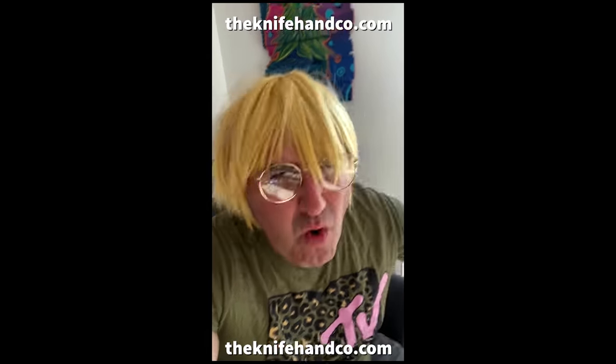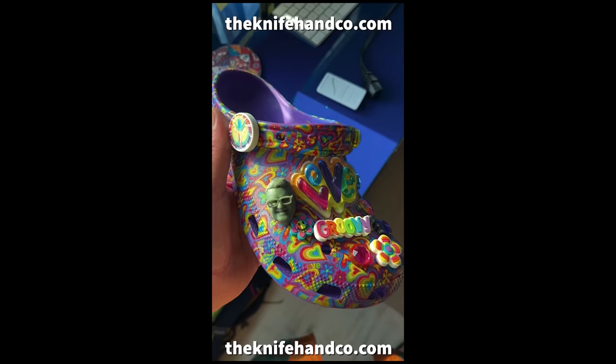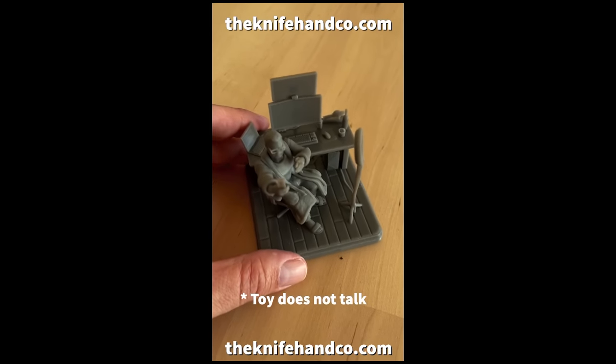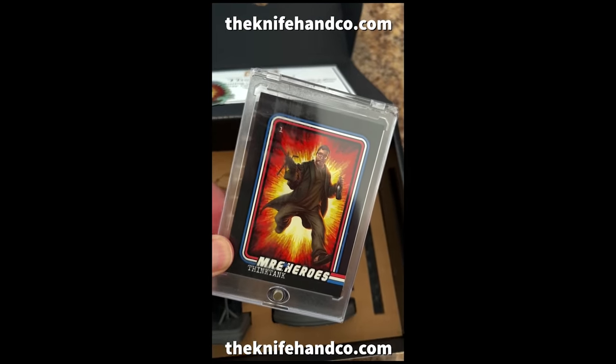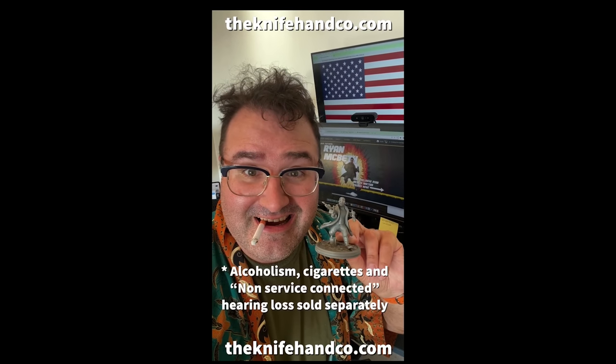Oh man, I'm so bored. Christ on crutches with a permanent profile. That's because you have the wrong toys — you need a Ryan McBeth action figure from the Knife Hand Company. Ryan McBeth action figures go everywhere: put them on your desk, your Crocs, your keychain. You can even ask Ryan for advice. 'Ryan, why does daddy ignore me when I'm over his house for the weekend?' 'Because your new mommy is way hotter than your old mommy.' Trading cards — you get a free trading card in every box. Now that's Ryan-rific. Come on down to the Knife Hand Company and get your inaction figure today. Alcoholism, cigarettes, and non-service-connected hearing loss sold separately.